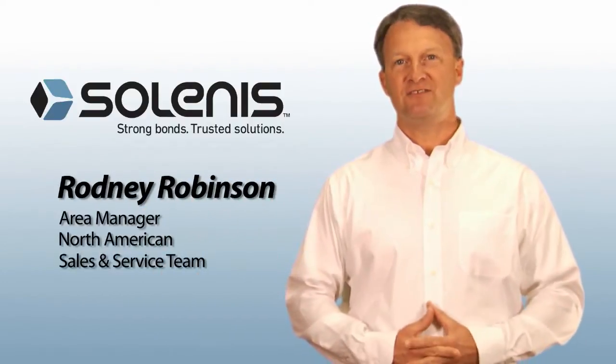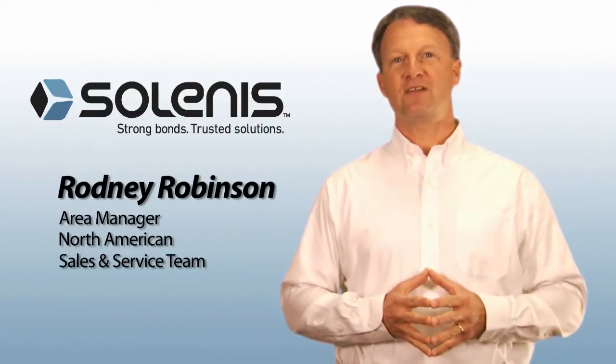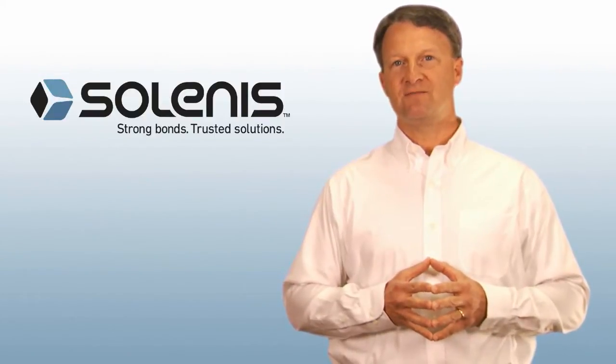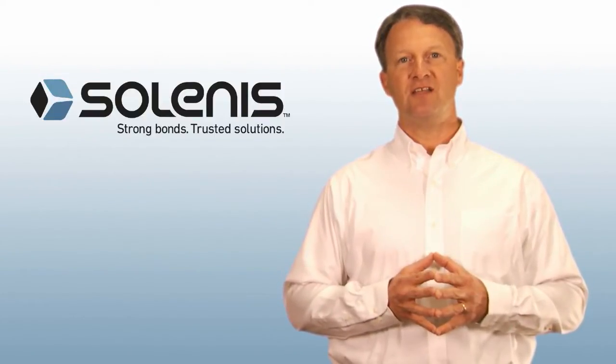Hi, my name is Rodney Robinson, Area Manager in the North American Sales and Service Team. Today I want to talk to you about Perform SP, a family of products for superior retention and drainage.